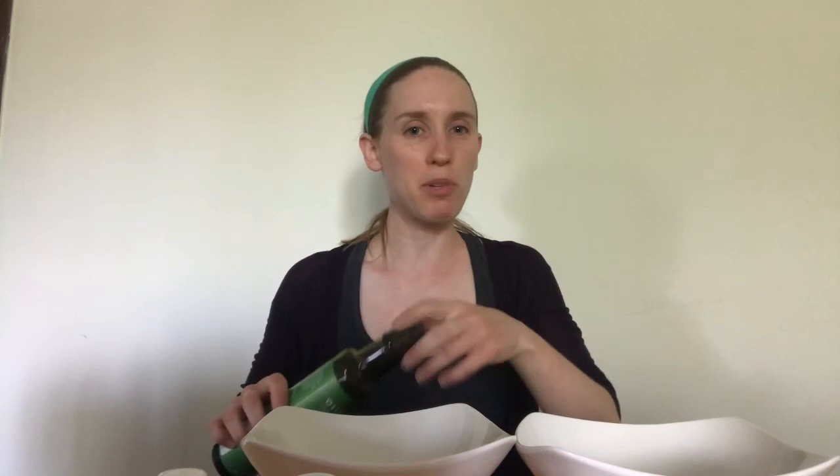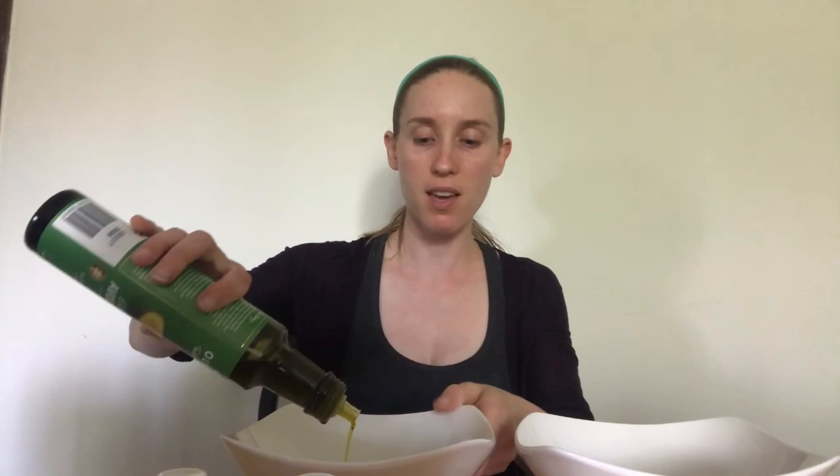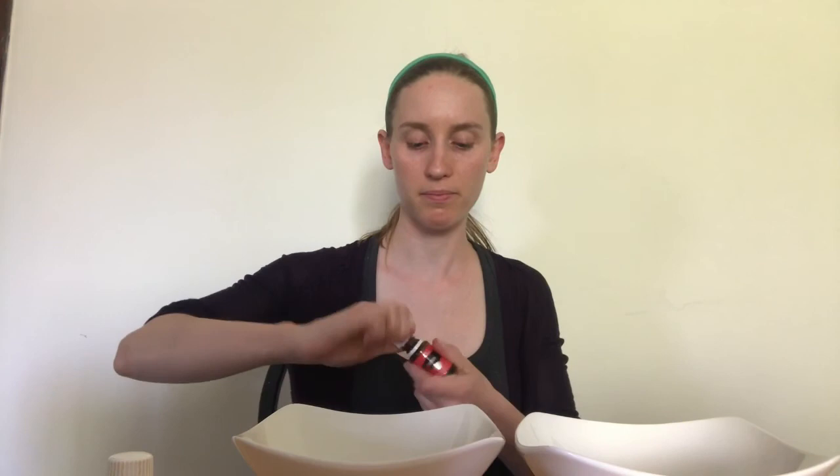In a bowl I'm going to use a couple tablespoons or so of the carrier oil. I'll put this later in a little dropper bottle — you don't have to have that, you can use another small glass bottle. I say glass because essential oils are best stored in glass. Now I'm going to put in two drops of myrrh, one drop of patchouli, and one drop of helichrysum.